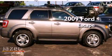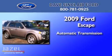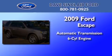This is a 2009 Ford Escape. This crossover has an automatic transmission and a V6.